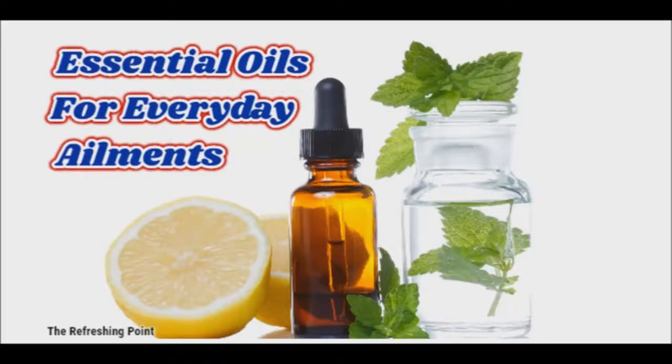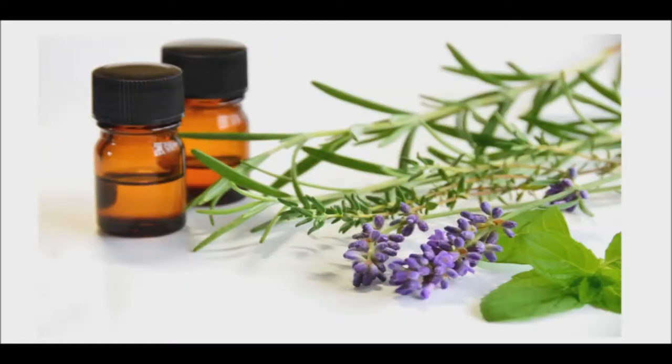Good afternoon and welcome back to the Refreshing Point. I hope that you are doing well. Today I'll be sharing with you the six essential oils that I use for everyday illnesses. When you're not feeling your best or your child isn't well, it is nice to have a few remedies to turn to.